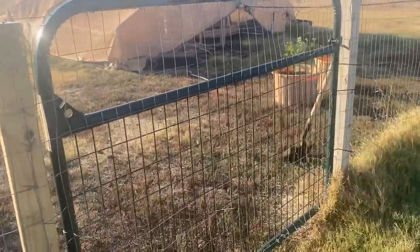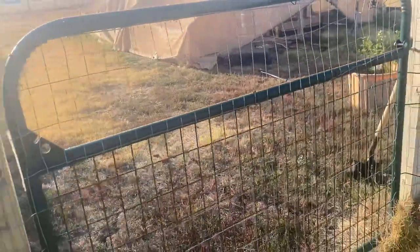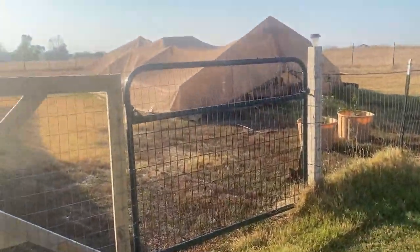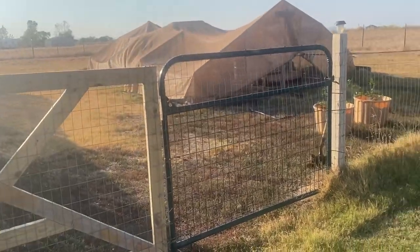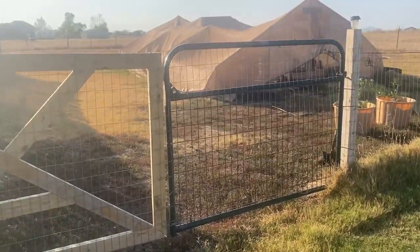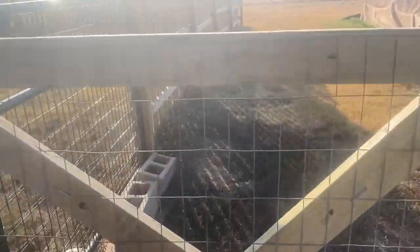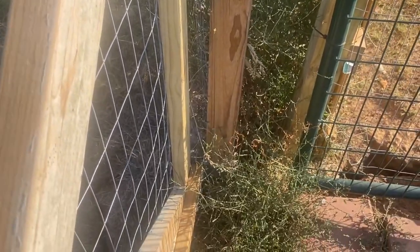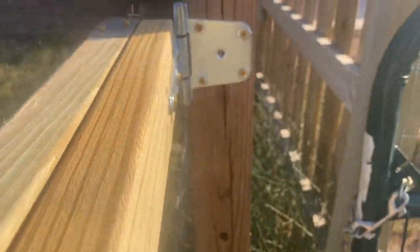I was going to simply go get another gate like this, but when you go to farm and stock supply stores, these gates are about $150 to $170 — that's if you catch them on sale. So I said, you know what, I can go get me some good heavy-duty gate hinges right there.